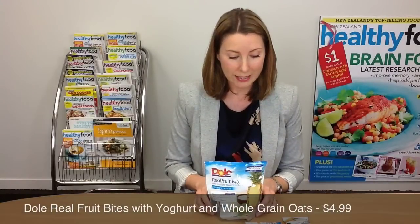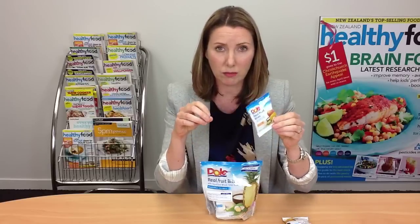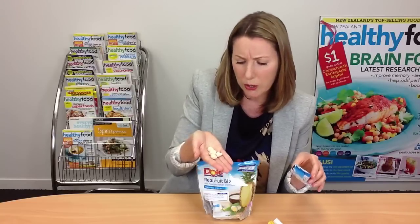This is Dole Real Fruit Bites with yogurt and whole grain oats — little packets of dried fruit coated in yogurt and presumably oats. This is what I would call a real American product. It's an example of taking something that is actually quite natural and healthy and taking it in a direction that's maybe a bit less so. Looking at the packaging you'd expect chunks of fruit, but what they actually are are little nuggets with a yogurt coating. The oats you can't really see, but we assume they're in the coating.